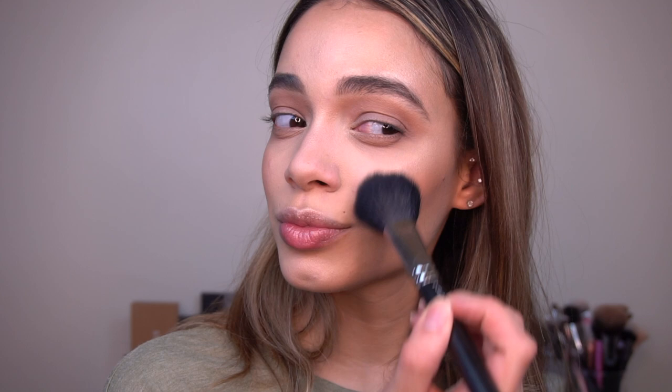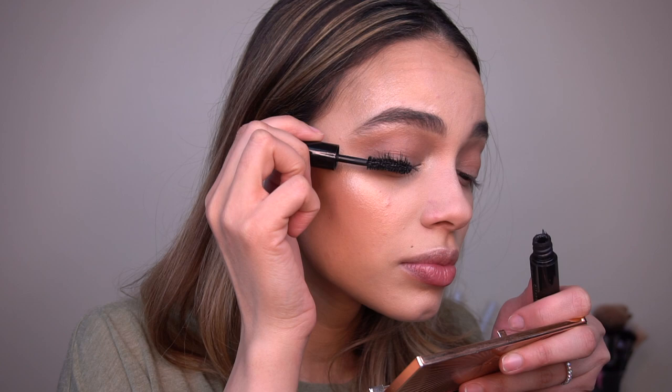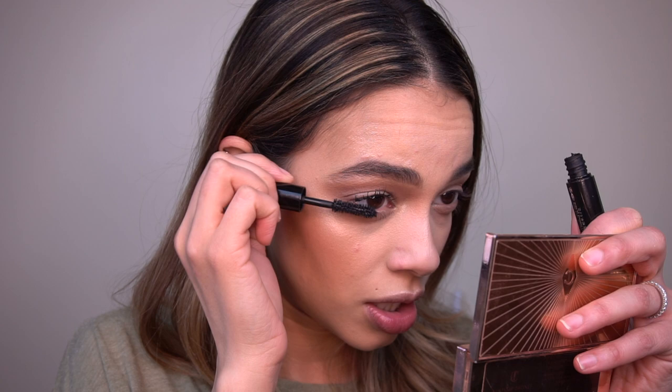For blush, I'm just going to be using MAC Mocha on a MAC 129 brush and apply that to the apples of my cheeks for a seamless look. Before I put on mascara, I just like to fuse everything in with a little bit of fix plus. For mascara, I'm actually going to be using the Velvet Noir Major Volume mascara by Marc Jacobs — this is actually a little travel size that I got in my Sephora Play subscription.